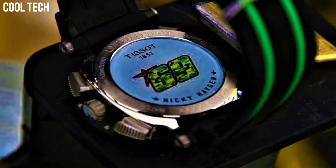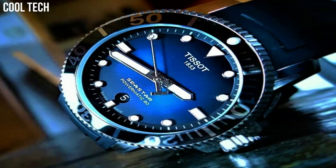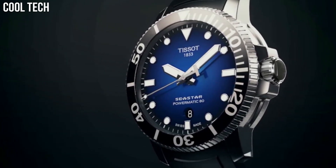Hello everyone! Are you looking for the top best Tissot watches for men? Our criteria for ranking include features, style, value, and popularity.